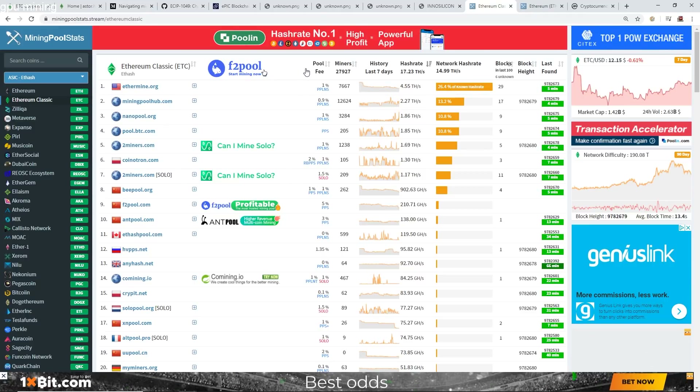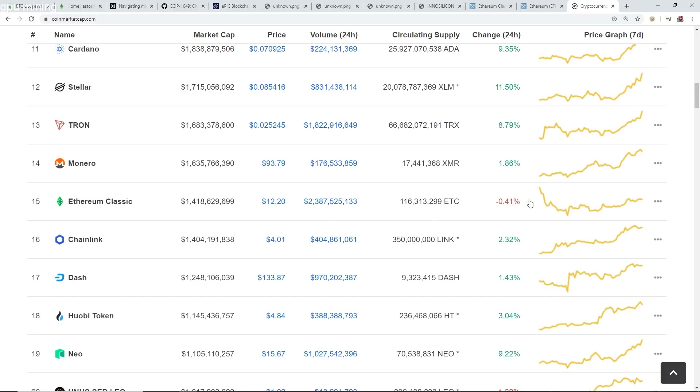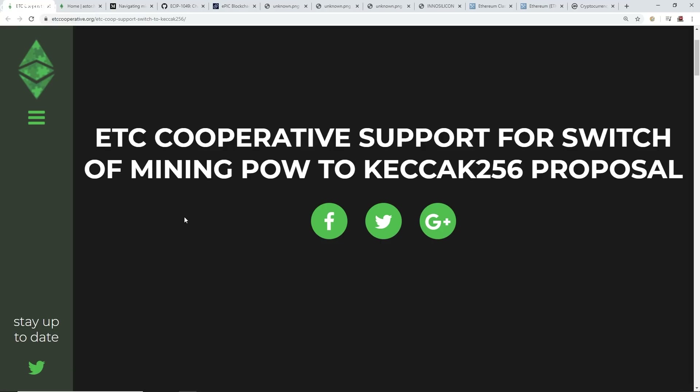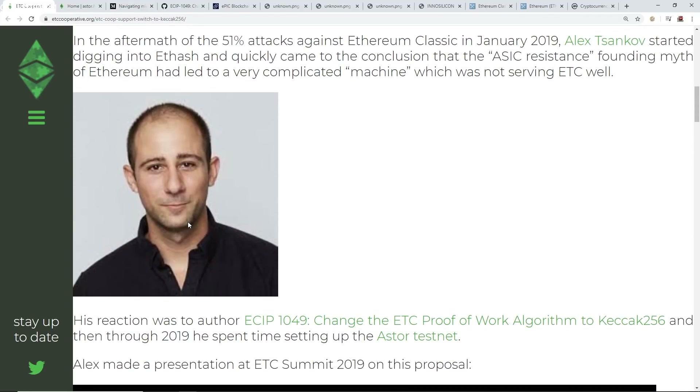We'll see what happens once the algorithm gets implemented. Thanks for watching — let me know what you think about Ethereum Classic. It looks like it went a little bit down today as I'm making this video. I'll see you guys in the next one. I'm kind of sad about Ethereum Classic moving this way, and I don't think they care much about the small GPU community. If they move to ASIC, I don't think they're going to have much of a community. I'll see you guys in the next one — have a good one, peace out.